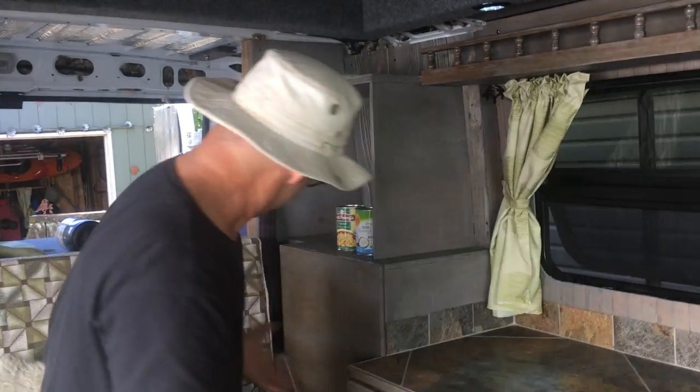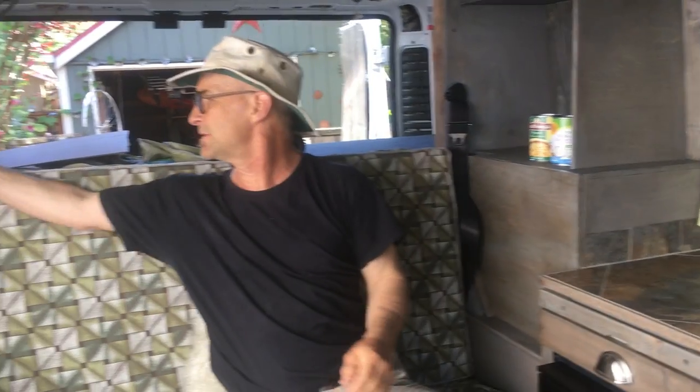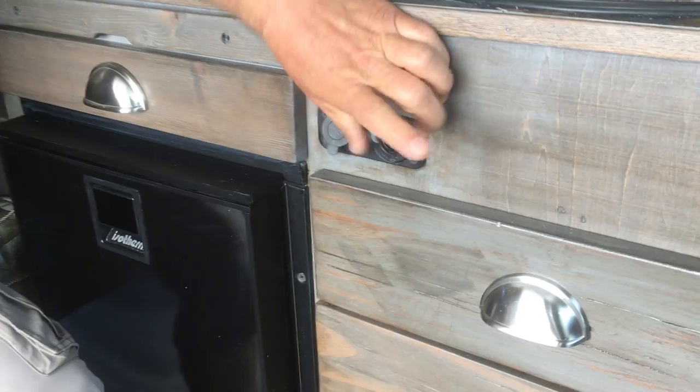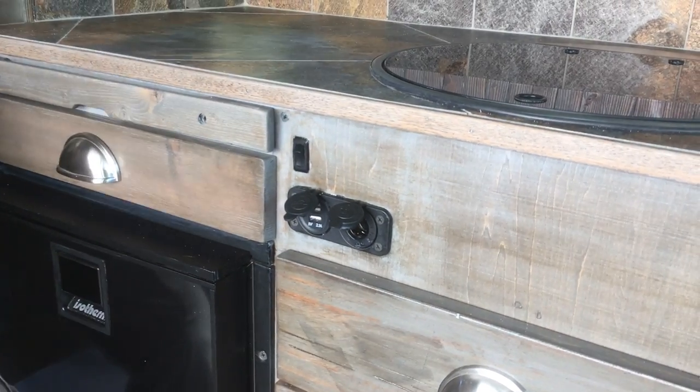Seatbelts! We took a picture. So there's seatbelts in the back seat — it's officially a four-seater now. Silke just put the curtains in. USB port and a 12-volt port. Still a little wet from the grout process.